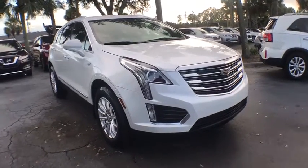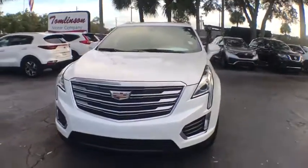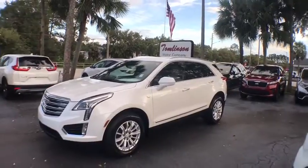Take a ride in the 2017 Cadillac XT5. The Cadillac XT5 was crafted to adapt to your needs while expressing your distinctive sense of style.